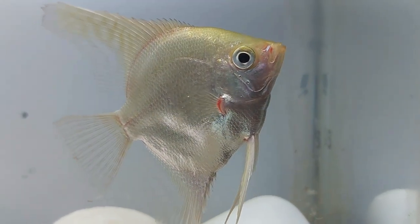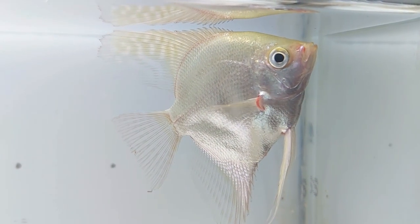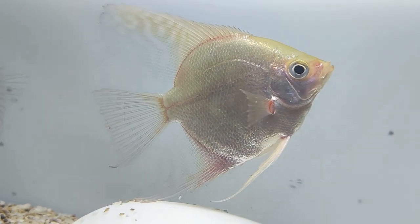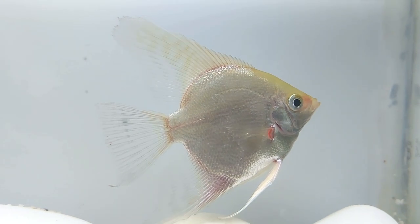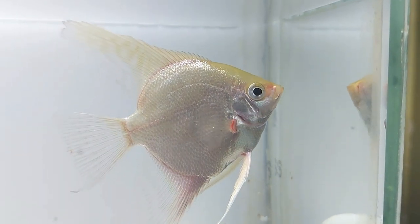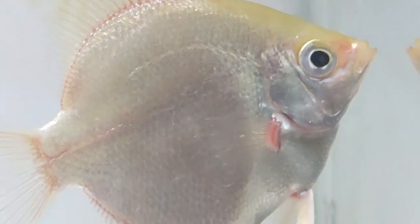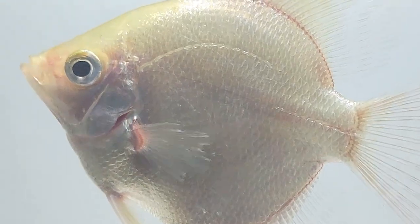It is best, when trying to breed the platinum angel, to house a number of angels in the same aquarium until they pair off. After a pair has developed, a flat surface needs to be provided where the eggs can be laid — a piece of slate, a large plant leaf, or even a flower pot positioned at about 30 degrees in an area of moderate water flow. The female will lay the eggs and the male will follow behind to fertilize. After approximately three days the eggs will hatch and the fry will emerge. Feed the fry newly hatched brine shrimp until large enough to accept crushed flake food.